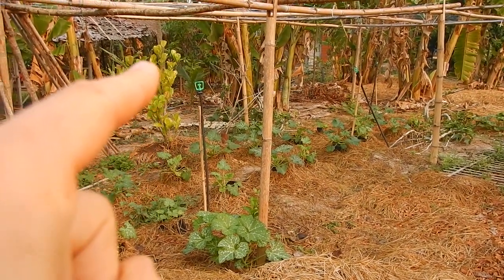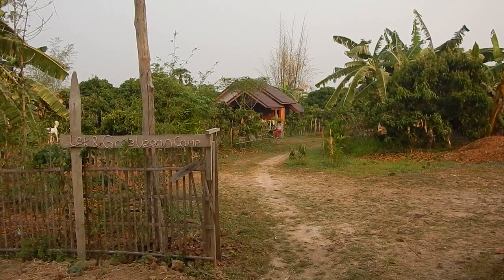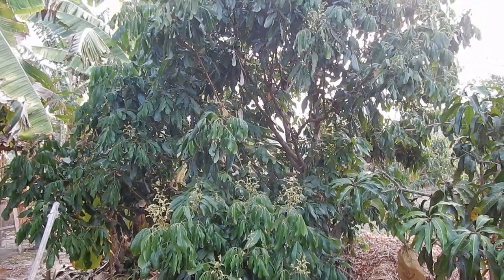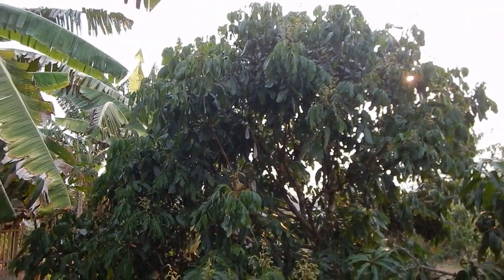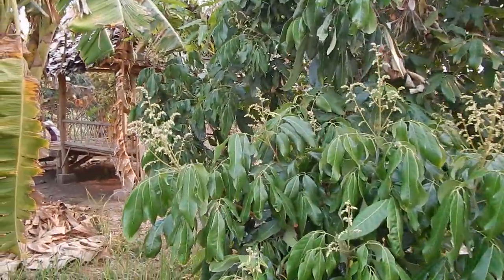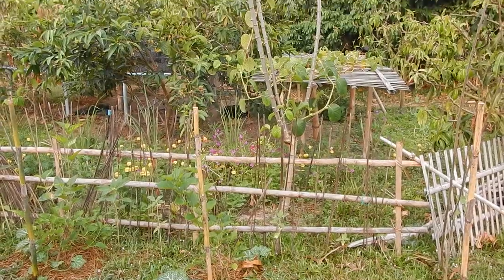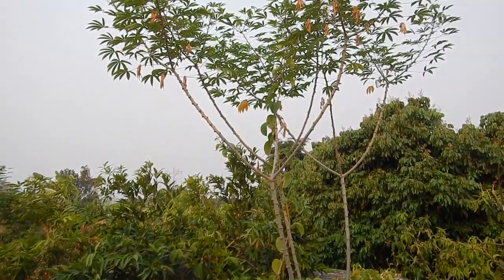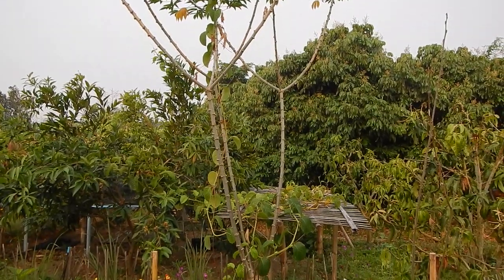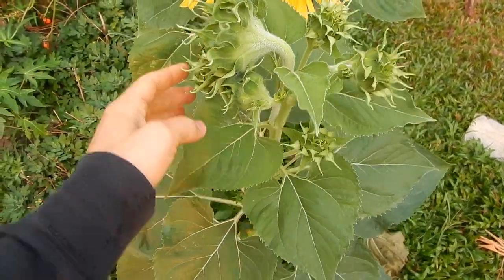The zucchini area and the jackfruit. It's very interesting to see that some of these small longan trees are actually producing a lot this year when they didn't produce much last year — that's a very healthy sign. We have this giant cassava here and there's like a giant passion fruit growing on the giant cassava. Sunflowers — look at this one sunflower plant.